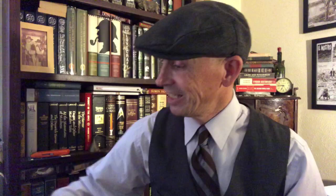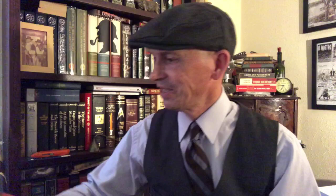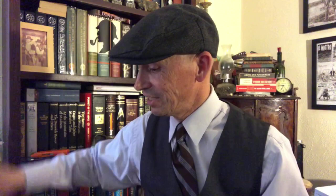Alas, Babylon by Pat Frank. Some Henry Kuttner here — Bypass to Otherness. Edmund Hamilton, City at World's End — I've read this before, actually, and it's a pretty darn good book. Behold the Stars by Kenneth Bulmer — flip that over and it's Planetary Agent X by Mack Reynolds. And it goes on.